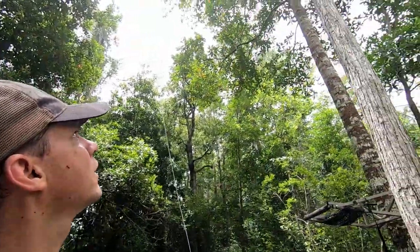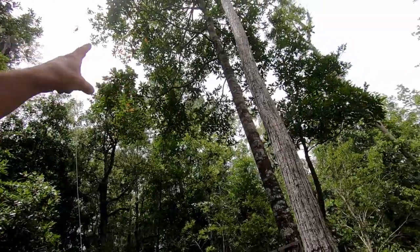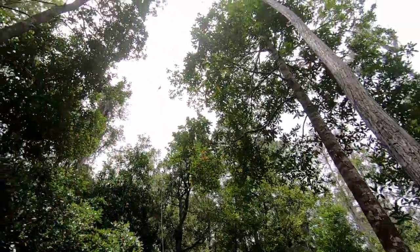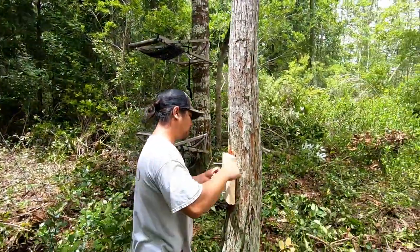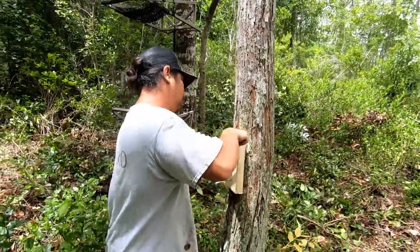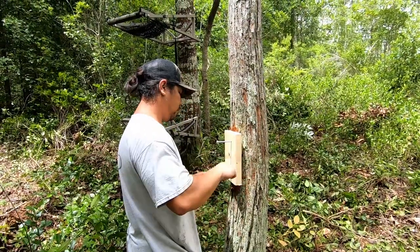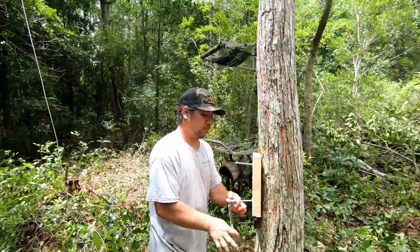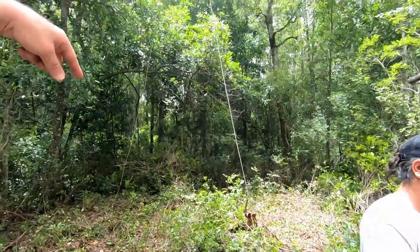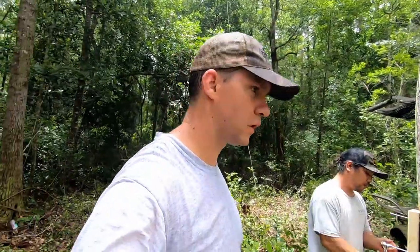We've got a little progress - cables are up, strung across with pulleys in the middle, and then a cable coming down. This is where we're going to mount the winch, mounting it to a board - probably stack a couple boards there. Then we'll get this feeder hung up.